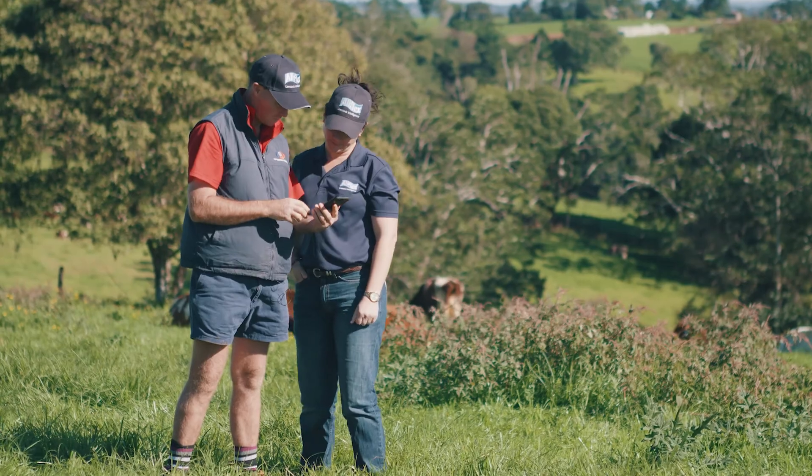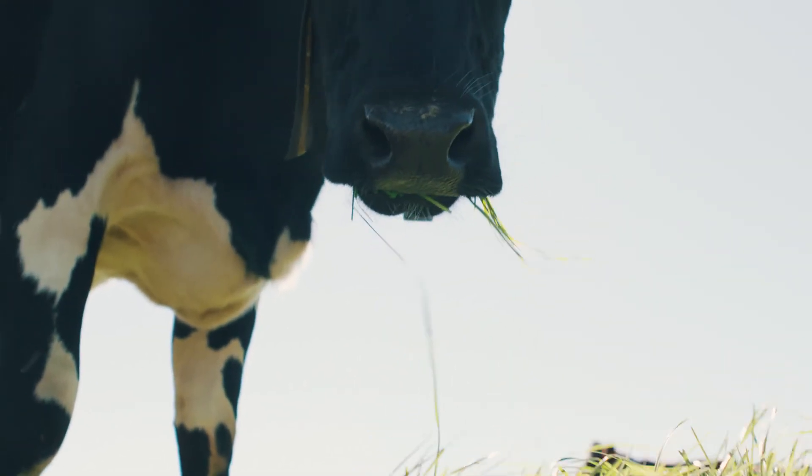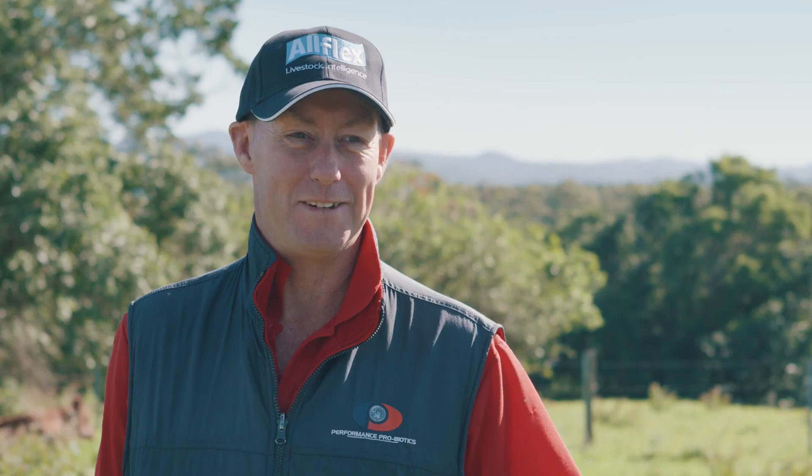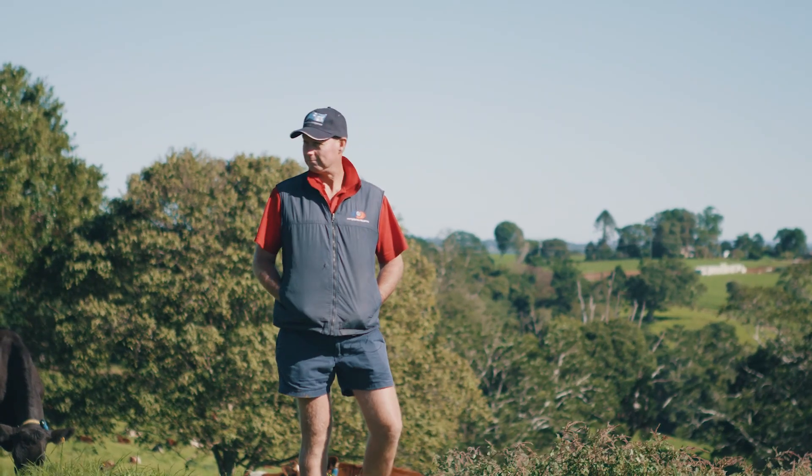I can just walk around the paddock — if I see something wrong with a cow I can bring her up on the screen and know exactly what's happening. It definitely gives you peace of mind that I can be anywhere in the world. As long as I've got phone signal, I can know exactly what my cow health is doing.